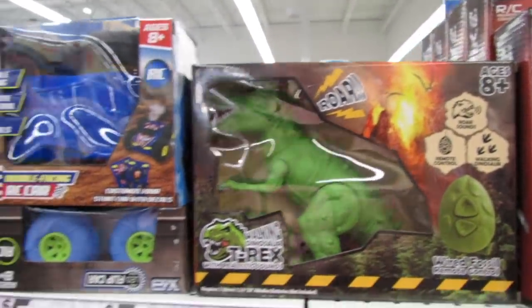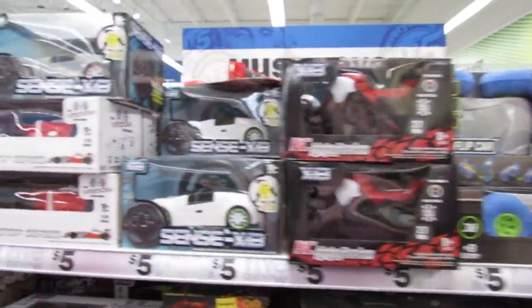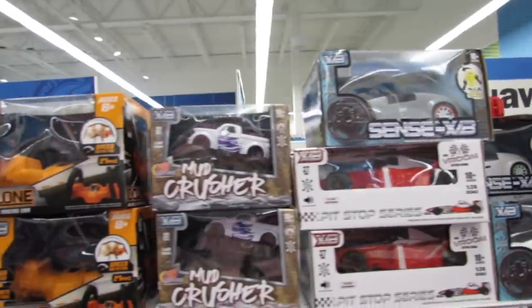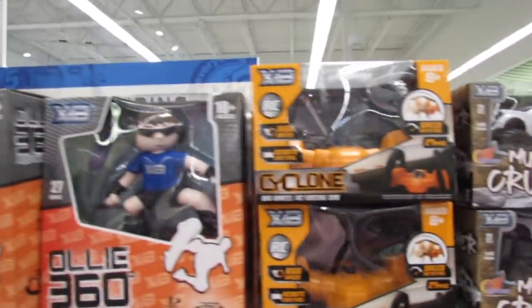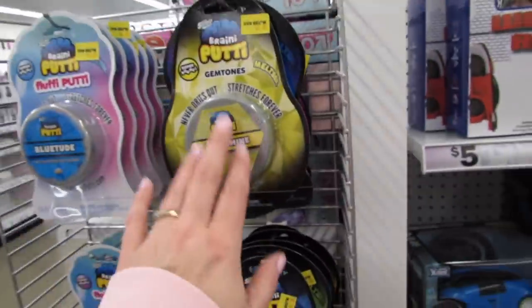They have the Dinosaur - this is the Five Below brand right here. The Mud Crusher. The RSC Skater. I love these so much, you guys.